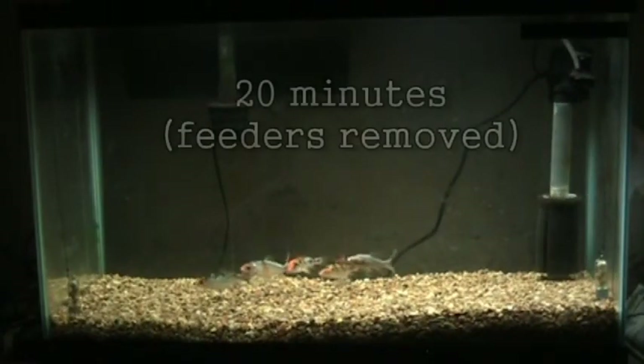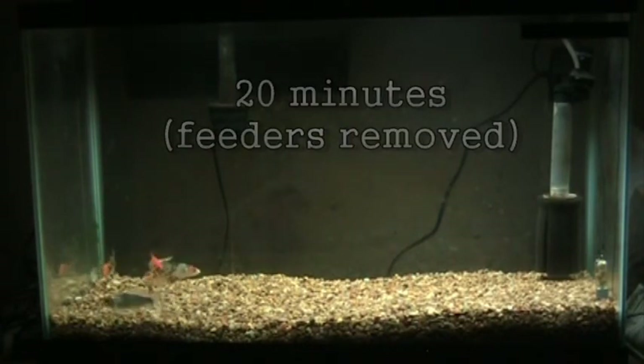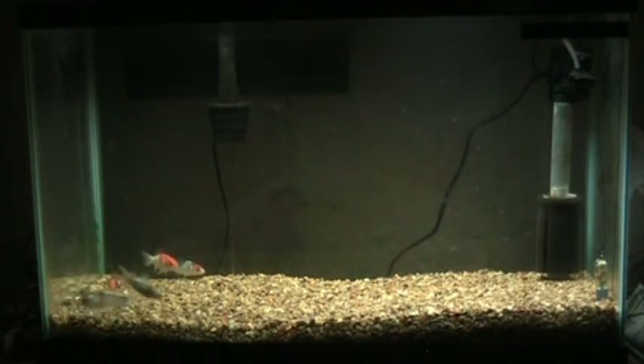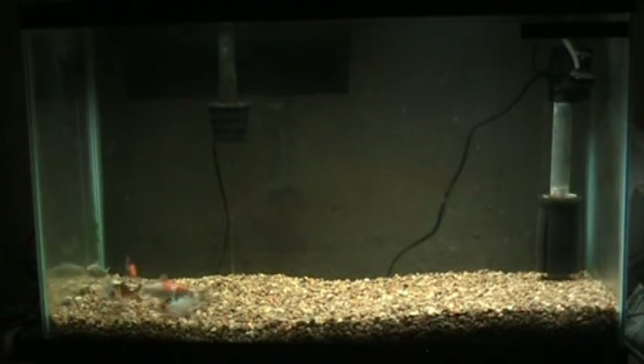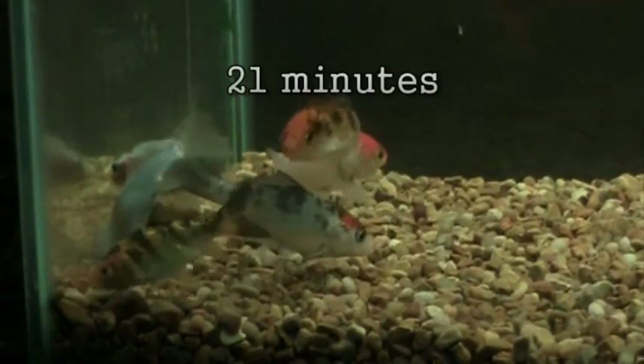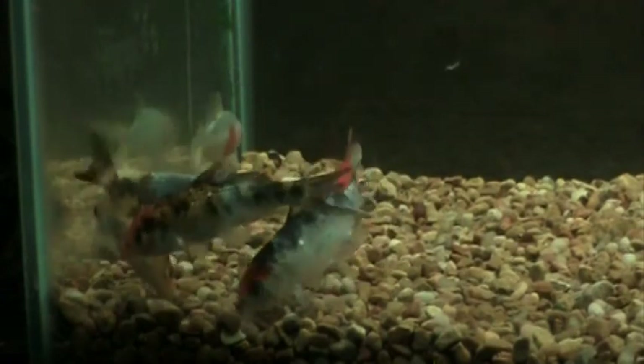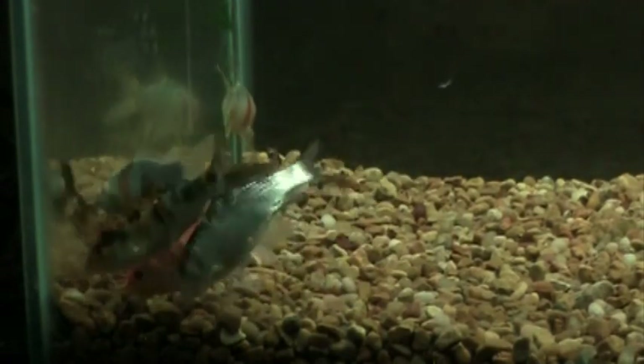We're at 20 minutes now, and what we're going to do is remove both of the feeders. What we actually witness is a very interesting response. If you take a look at the left, you'll see the fish still remain in the area. This is because of what I call the tea bag effect. If you think about removing a tea bag from a cup of tea, think of the last remnants of the soak oozing from the tea bag — this is exactly what's happened here. The stimulant has actually seeped back into the gravel and the fish have re-initialized their searching behavior. This continues for another eight or so minutes.